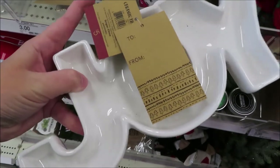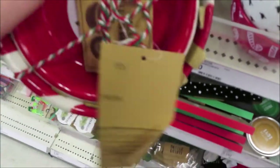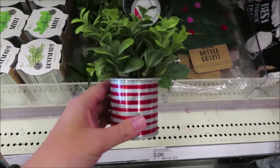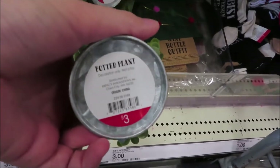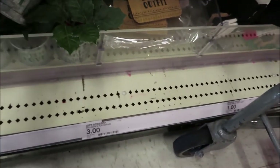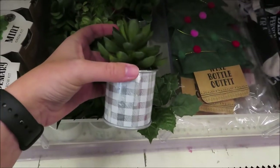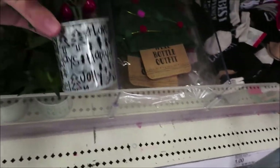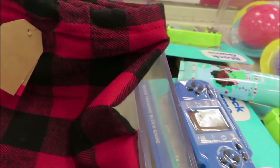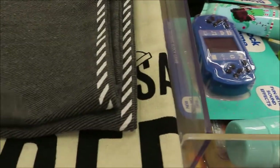They have candy dishes for $5 each — a snowflake design, an ornament design, and a green and white tree. They have some faux plants for $3 each in several styles including one that says 'with love.' They have a few gift sacks for $3 each — buffalo check, a dear santa one, and a gray one.